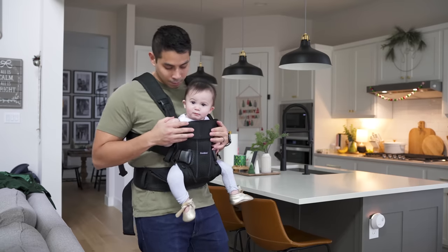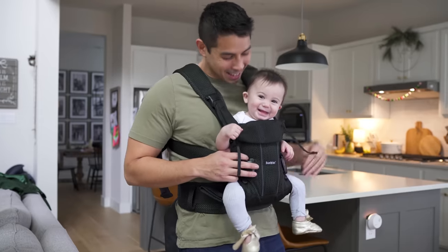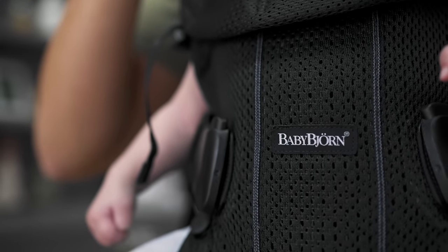Number two on my list is the BabyBjörn One Carrier. One of the most requested reviews on my channel is baby carriers, and in five years I haven't reviewed any — so here it is. The BabyBjörn One is my favorite carrier ever. About 98% of people watching this are actively shopping for a stroller and car seat, but only half are going to add a baby carrier to their registry, and that is a problem.